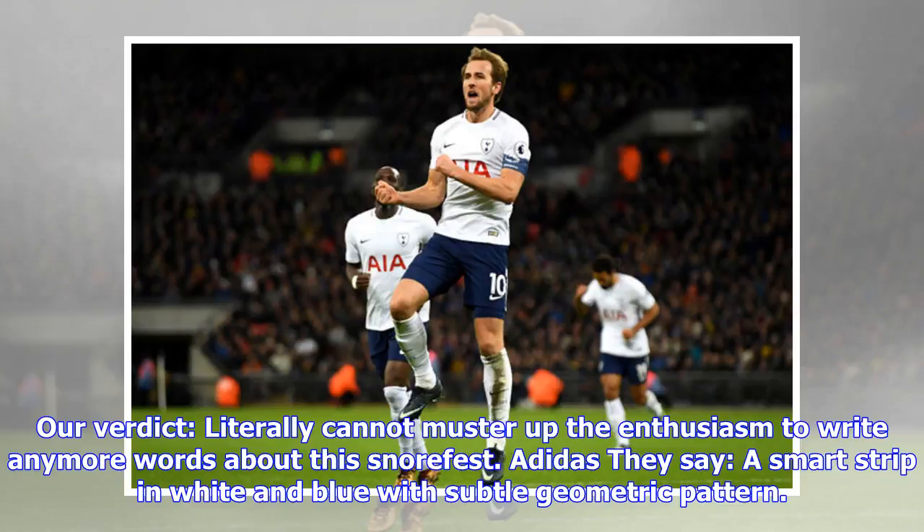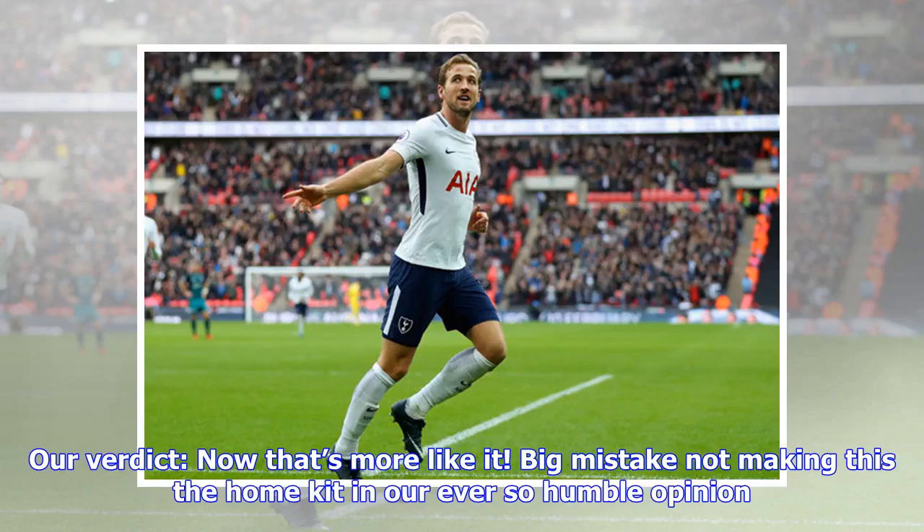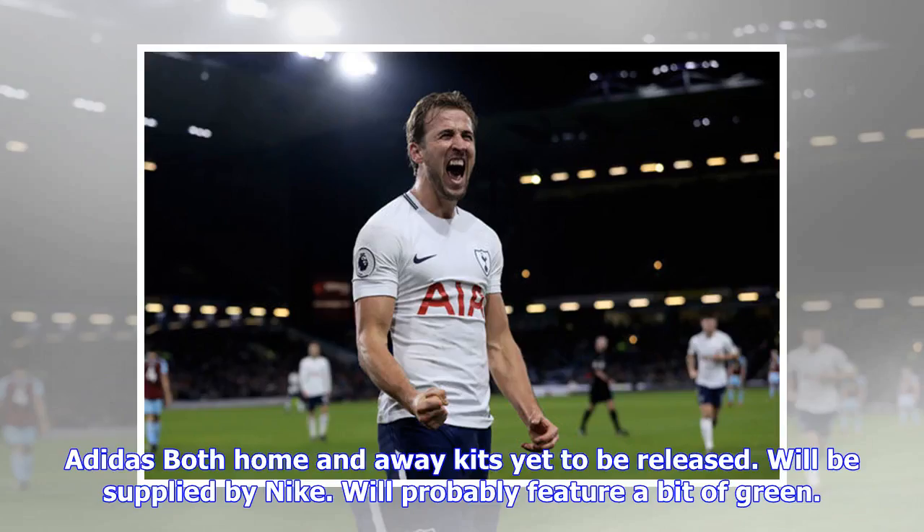Germany away: they say a smart strip in white and blue with subtle geometric pattern. Our verdict: now that's more like it — big mistake not making this the home kit, in our ever so humble opinion. Both home and away kits are yet to be released and will be supplied by Nike.